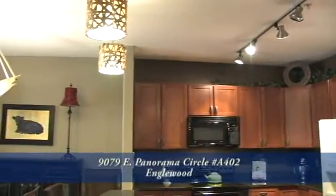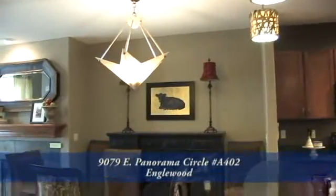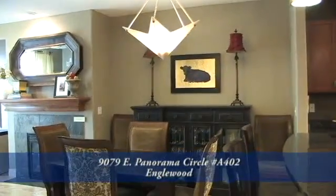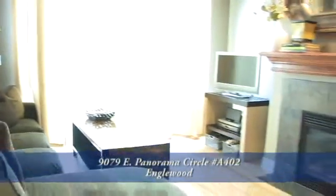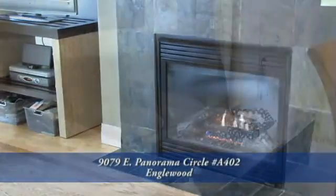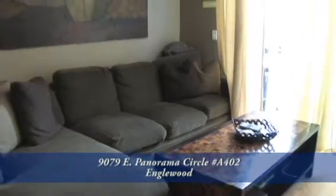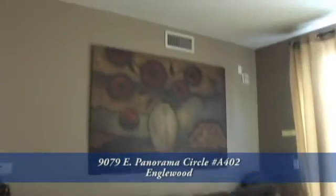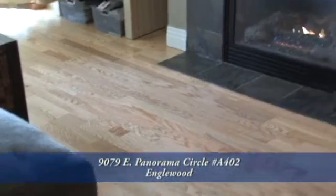Adjacent to the kitchen is the dining room complete with designer lighting that has been upgraded in the dining room and the kitchen. We also have the living room complete with a gas fireplace, slate surround, and upgraded mantle. The designer paint colors throughout the unit are really beautiful and make it much better than a model home. And there are beautiful hardwood floors throughout this unit.